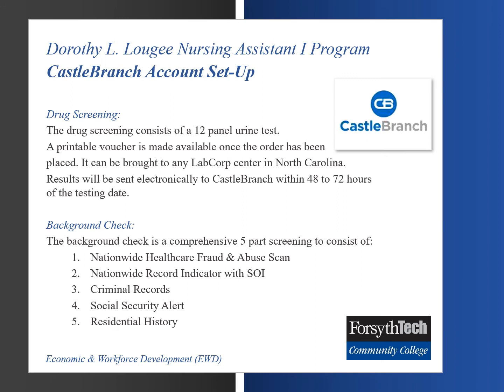The drug screening consists of a 12-panel urine test. A printable voucher is made available once the order has been placed. It can be brought to any lab or center in North Carolina. Results will be sent electronically to Castle Branch within 48 to 72 hours of the testing date. The background check is a five-part screening consisting of a nationwide health care fraud and abuse scan, a national record indicator with SOI, criminal record check, social security alert, and residential history.